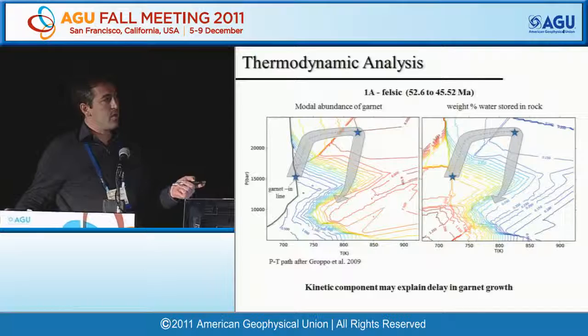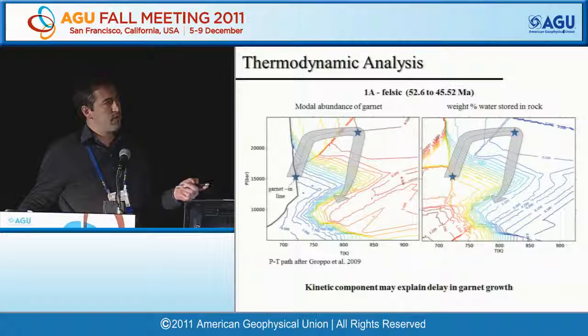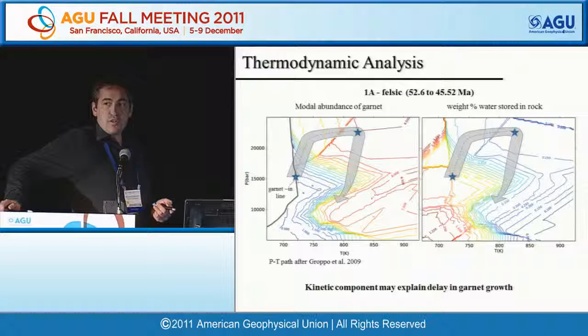For the large quartz-feldspathic garnet, the thermodynamic analysis predicts that garnet growth at 52.5 Ma should be happening very early during burial, with most garnet grown early and very little grown late, releasing much water early. However, the chronology shows the majority of growth happening very late, suggesting a kinetic component that delays garnet growth and thus dehydration in this sample.